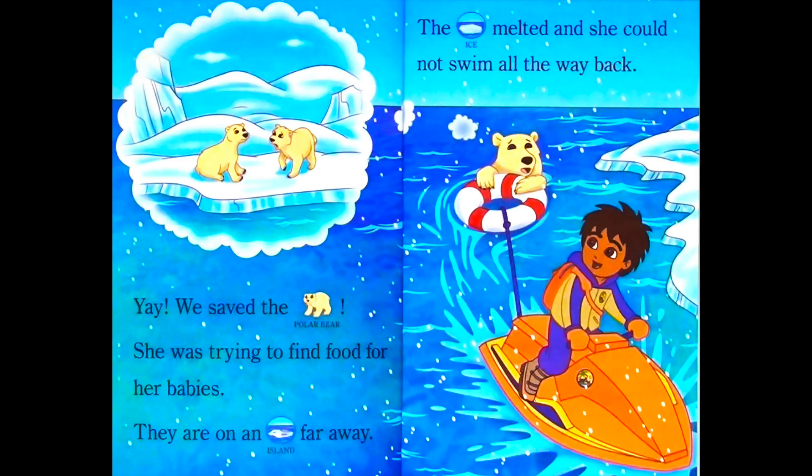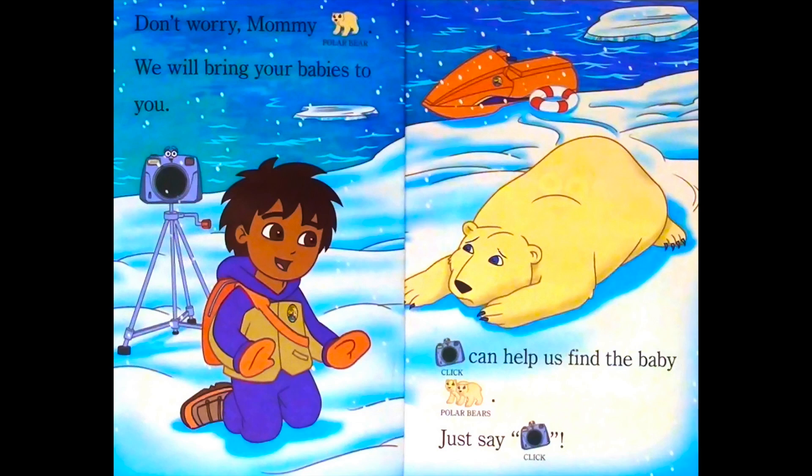She was trying to find food for her babies. They are on an island far away. The ice melted and she could not swim all the way back. Don't worry, Mommy Polar Bear. We will bring your babies to you.